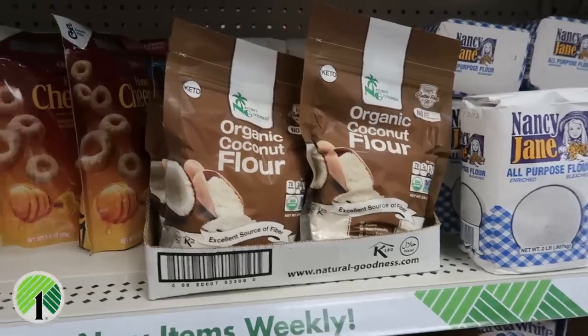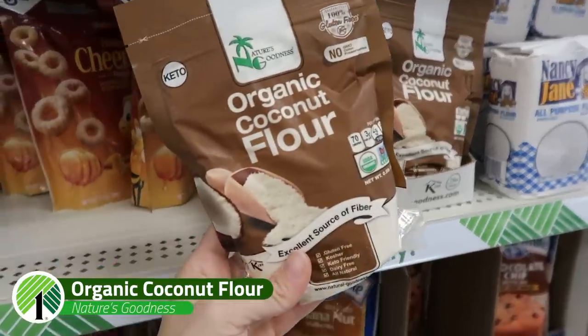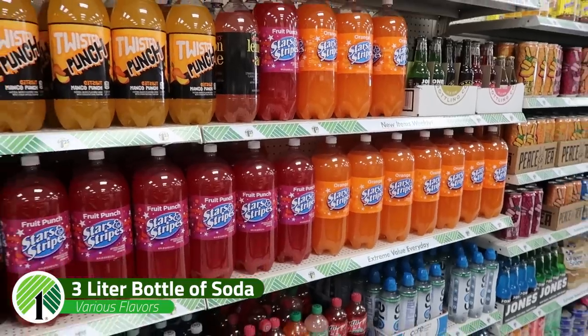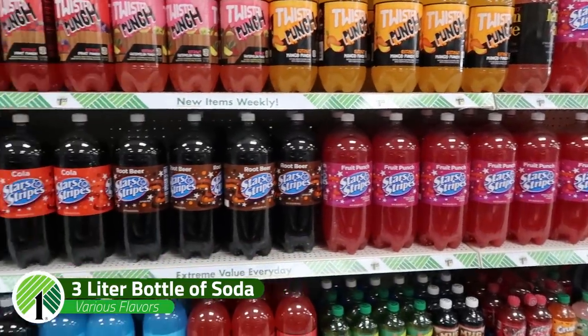I found organic coconut flour — if you want to try it out and only need a little bit for a recipe, $1.25 is not a bad price for a specialty ingredient. And notice where I am — the sodas. Dollar Tree has three liters of soda. I'm not suggesting you drink three liters of soda, but my kids have had school projects where they needed a three-liter bottle, and this is literally the only place I can find it. They also make the best at-home bottle rockets.